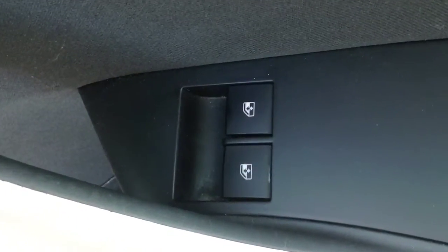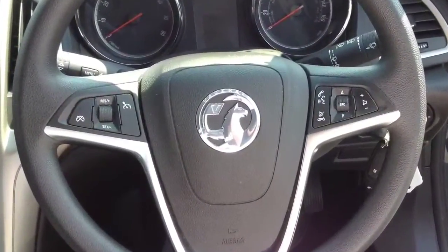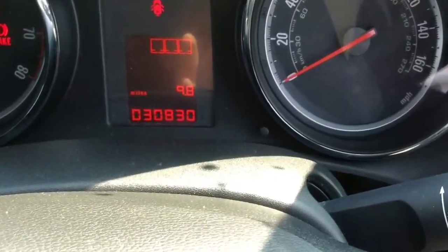This car has front electric windows, audio mounted controls, and cruise control. Only 30,830 miles.